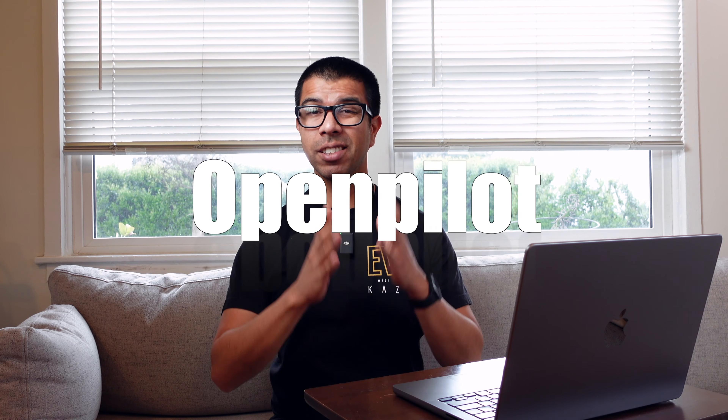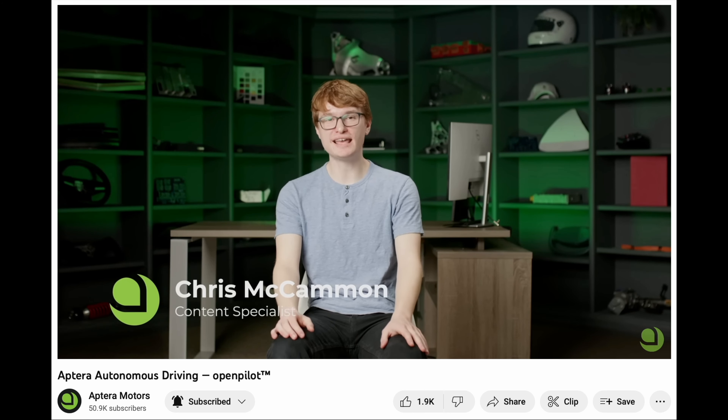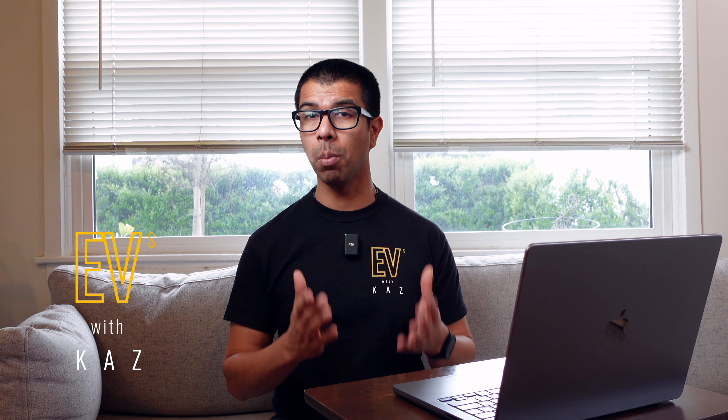Aptera and OpenPilot. I saw a lot of questions in response to Aptera's video, so in this video I'm going to try to answer some of the common questions, especially if you're not familiar with semi-autonomous systems or OpenPilot.